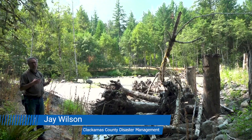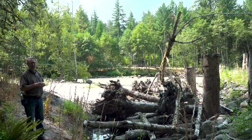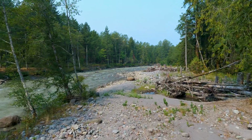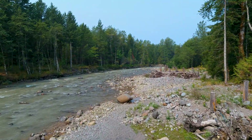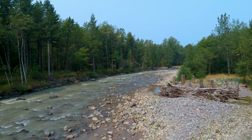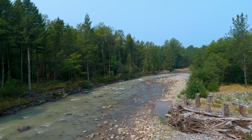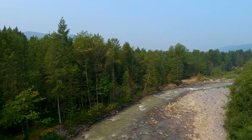The structure behind me is a new structure — an engineered log jam that's been put in place to help create an environmentally friendly bank protection mechanism that captures energy, creates habitat, and is a much more friendly way of managing risk along the river. The aim now is to live with the river and create a system that supports both how the river behaves and the quality of life here, with less risk and less hazard.